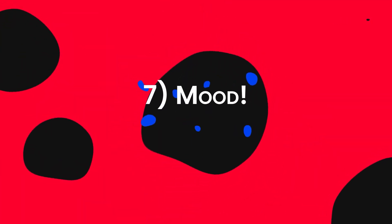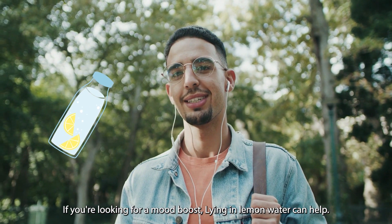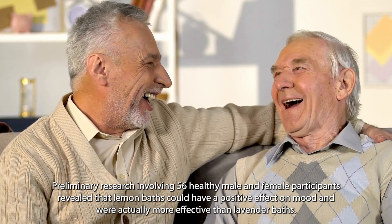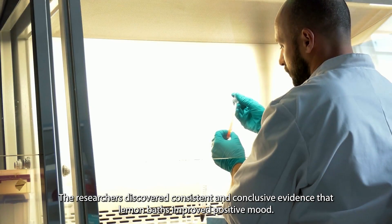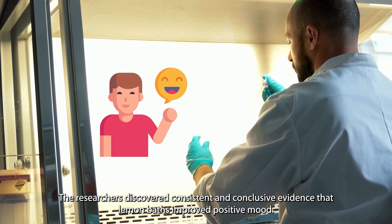Seven: mood. If you're looking for a mood boost, lying in lemon water can help. Preliminary research involving 56 healthy male and female participants revealed that lemon baths could have a positive effect on mood, and were actually more effective than lavender baths. The researchers discovered consistent and conclusive evidence that lemon baths improved positive mood.